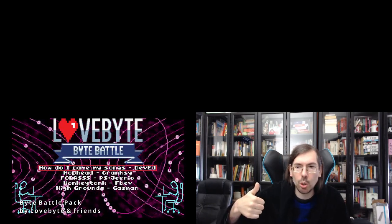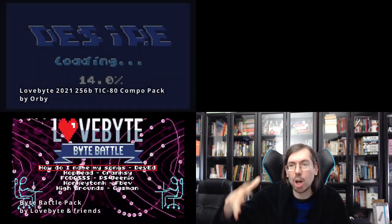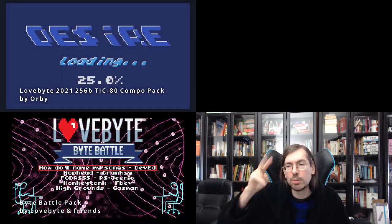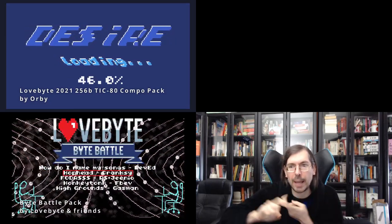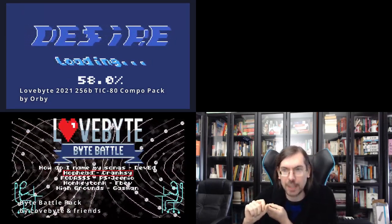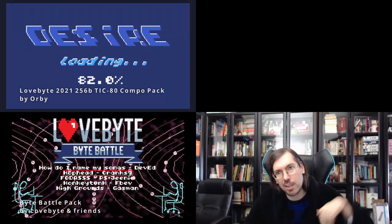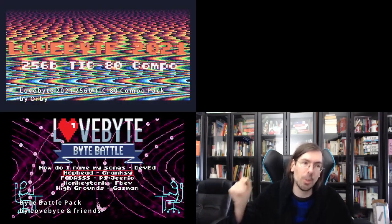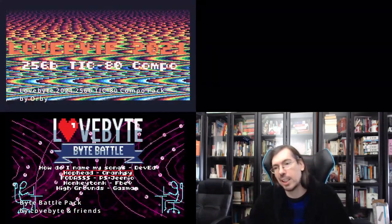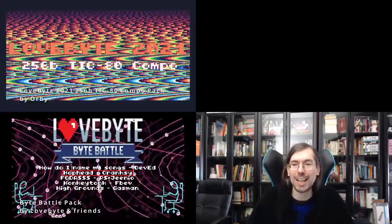There was another release also in the wild combo — a pack for the TIC-80. So there were two packs for the TIC-80 released at Revision: the byte battle pack and the Lovebyte 256 bytes TIC-80 combo pack. One included all the byte battle releases, the other included all the 256 byte intros released at Lovebyte. And that was it for Revision in terms of size coding.